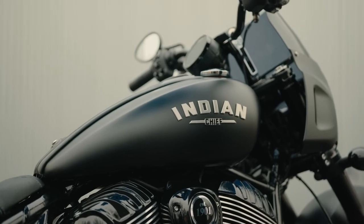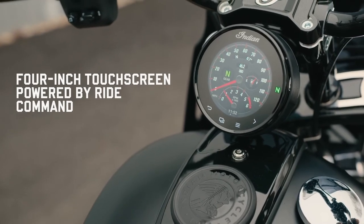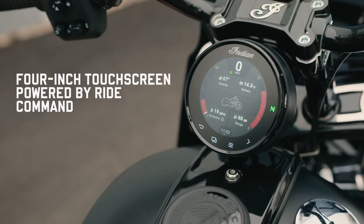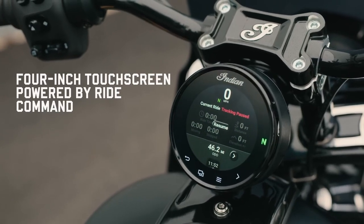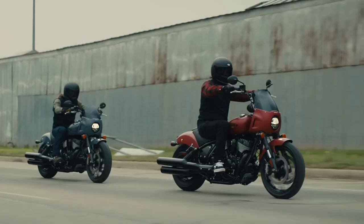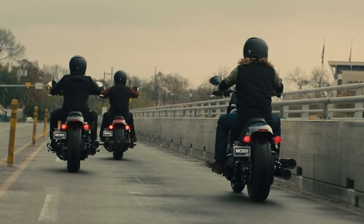The Indian, on the other hand, takes things up a notch with its 4-inch TFT touchscreen display. Not only does the brand's Ride Command system put multiple interfaces and layouts at the rider's fingertips, but it also offers turn-by-turn navigation and Bluetooth connectivity. Alongside those features, the Sport Chief also comes standard with multiple ride modes, ABS, and rear cylinder deactivation. It's safe to say the Indian is a clear winner in the electronics department.